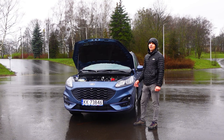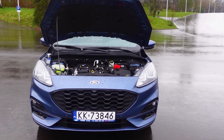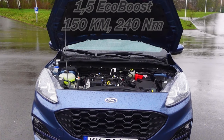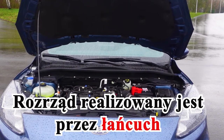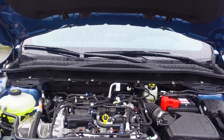I te silniki 1.0 EcoBoosty pokazały, że też mogą robić 350 tysięcy kilometrów, czy nawet więcej. Przejdźmy do naszej testówki, czyli 1.5 EcoBoost 150 KM, 240 Nm. Podobno w tym silniku pasek już nie jest w kąpieli olejowej. Czyli bardzo dobrze – może nie będzie takich problemów jak przy 1.0 EcoBoostie.